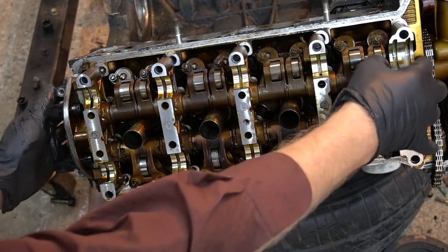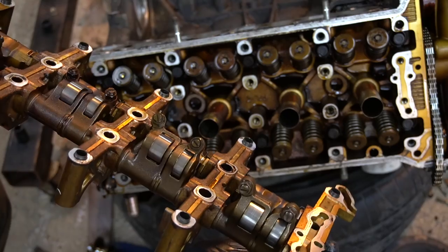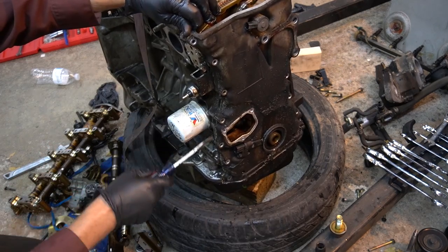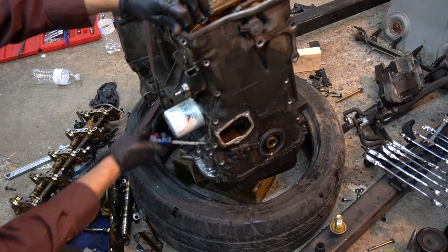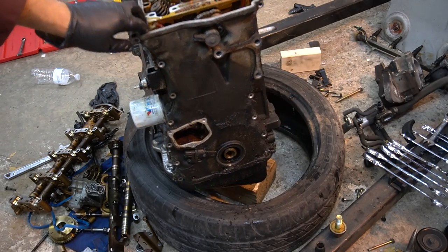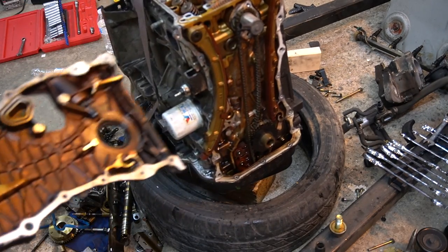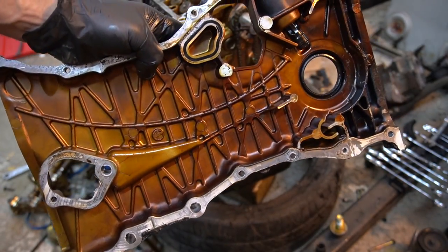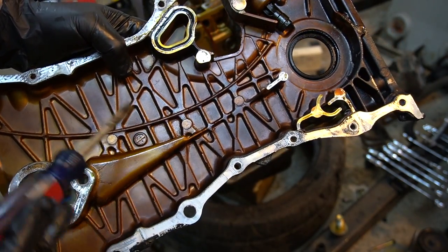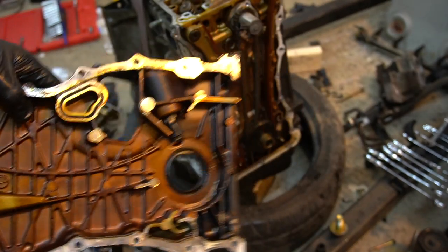Next thing we're going to remove this rocker arm assembly, which sits on the valves. Right there, you can see it. Any time you have this kind of buildup and discoloration, it's a sign — a major sign — of lack of oil changes.